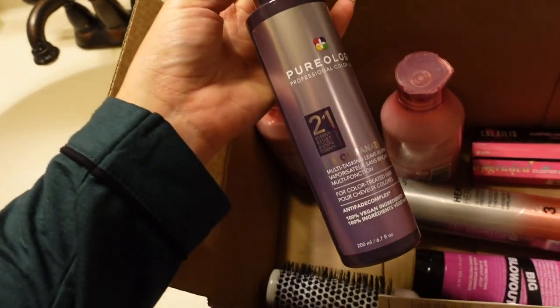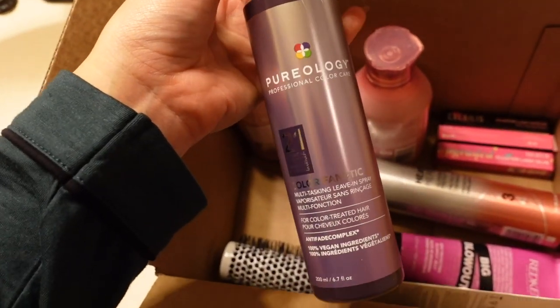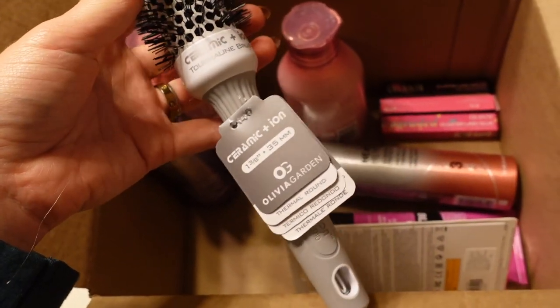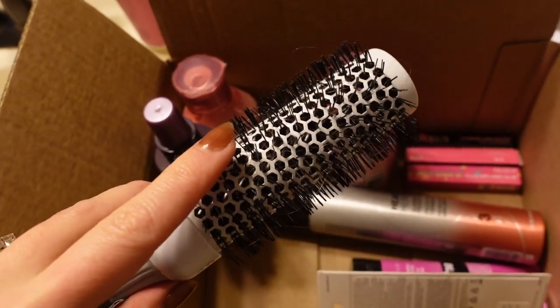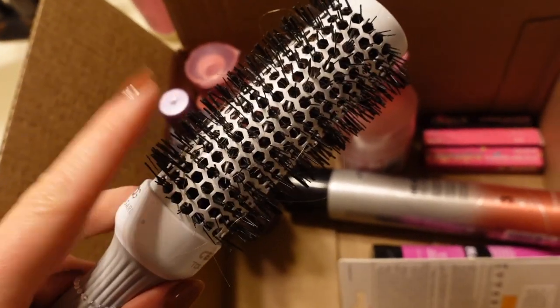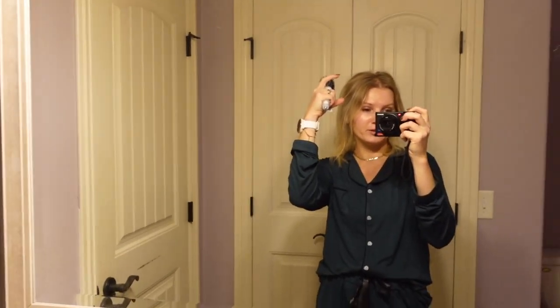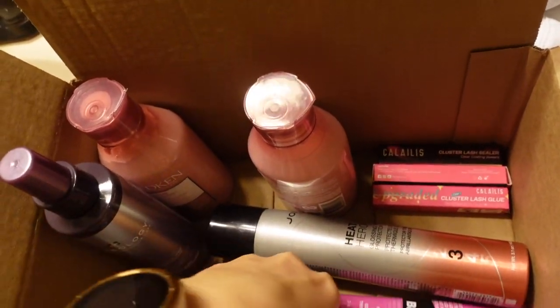I also got the leave-in conditioner from Pureology that he raves about — this one has 21 benefits. It's mainly a spray-in leave-in conditioner that's supposed to help especially if you have dry hair. I also finally got a round brush — he recommended this one from Olivia Garden. They have different sized barrels and I already used it to brush my hair. This one is the one-and-three-eighths inch, just because my hair is shorter. A really large barrel wouldn't do much for my hair, so this barrel size works better. I got everything on Amazon.